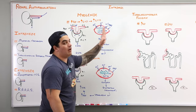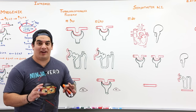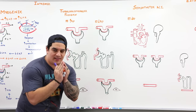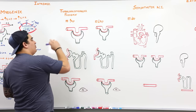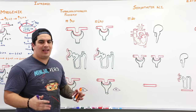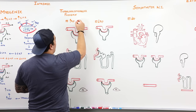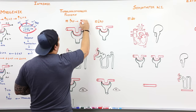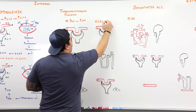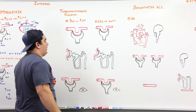To summarize the myogenic mechanism: high blood pressure causes vasoconstriction of the afferent arteriole, lowering GFR. Low blood pressure causes vasodilation of the afferent arteriole, increasing GFR. Now let's cover the tubuloglomerular feedback mechanism. The same concept applies — high BP increases glomerular hydrostatic pressure and GFR; low BP decreases glomerular hydrostatic pressure and GFR.